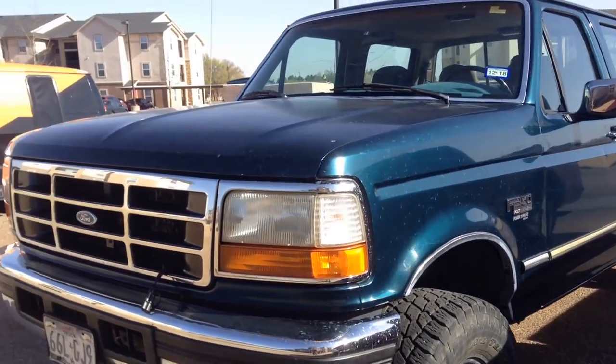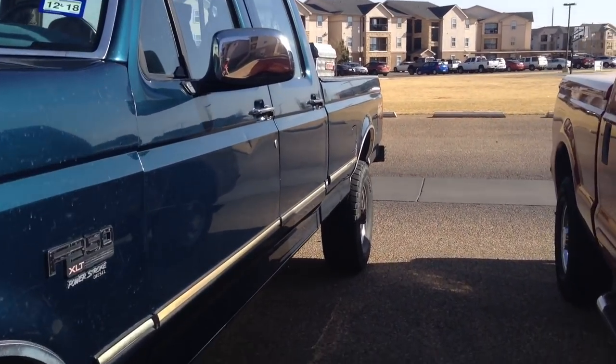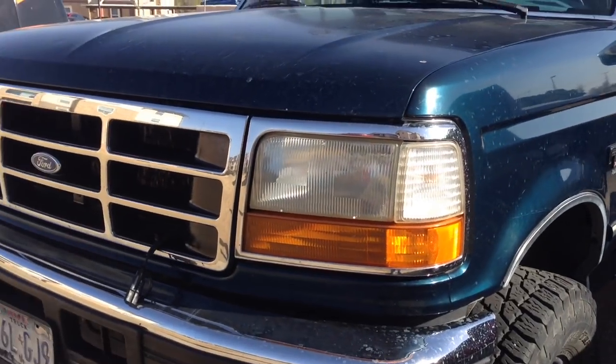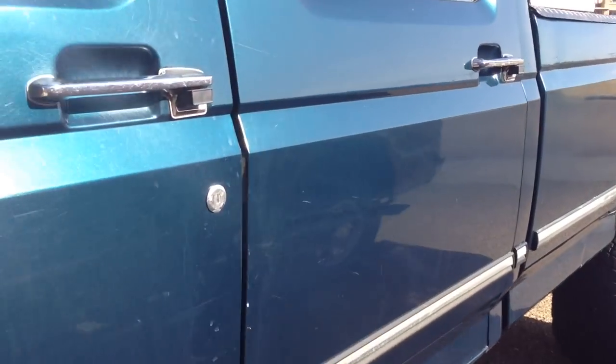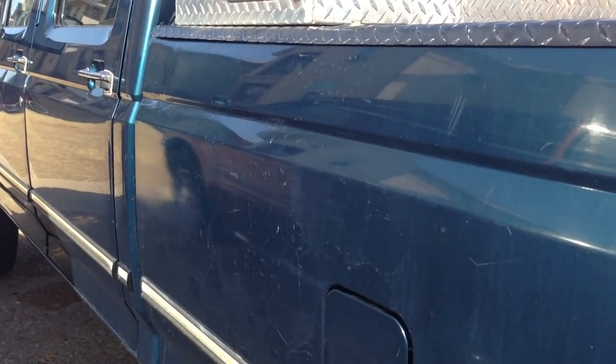And then there's my truck, the old body style 1997 7.3 Powerstroke. It's a crew cab long bed four-wheel drive, so certainly there's that difference — the O2 Super Duty is two-wheel drive whereas mine is four-wheel drive. My truck has 354,000 miles on it, so quite a few more miles, but they're 7.3s — they're still good to go.